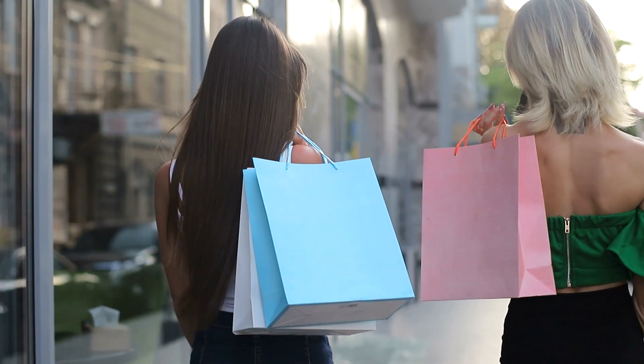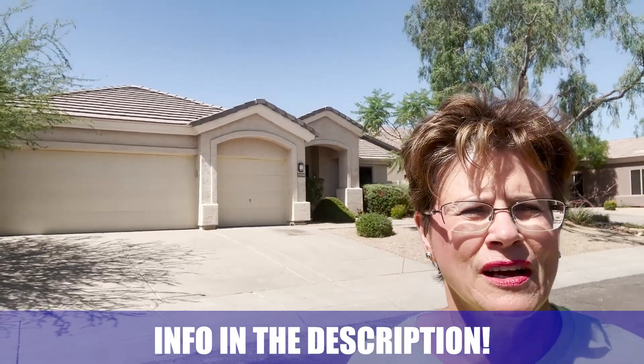It's just a wonderful, very popular community. Some of the subdivisions in the Greyhawk area are gated — this one is not. You have a lot of different price points in Greyhawk; it goes up to well over a million. This one is listed at $995,000, very close to a million. If you're interested or have any comments or questions, leave them in the comments or call, text, or email us.